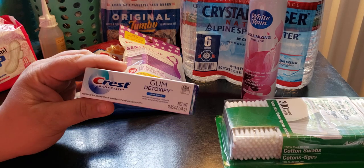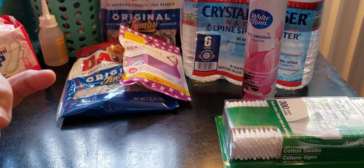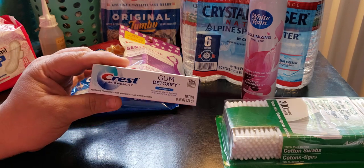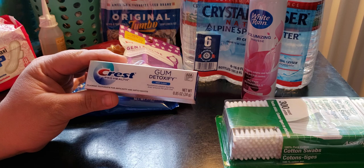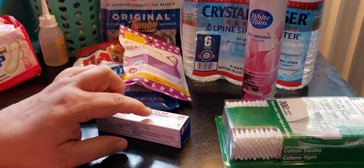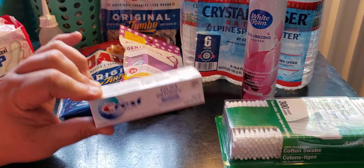I want to try this one — the Crest Pro Health Gum Detoxify. It neutralizes plaque bacteria even around the gum line. It's a 0.85 ounce travel size. They do have the bigger Crest, but I specifically wanted to try the Gum Detoxify, so that's why I picked up this size.